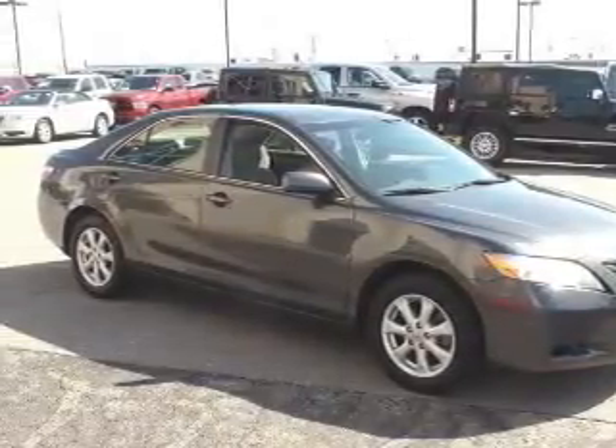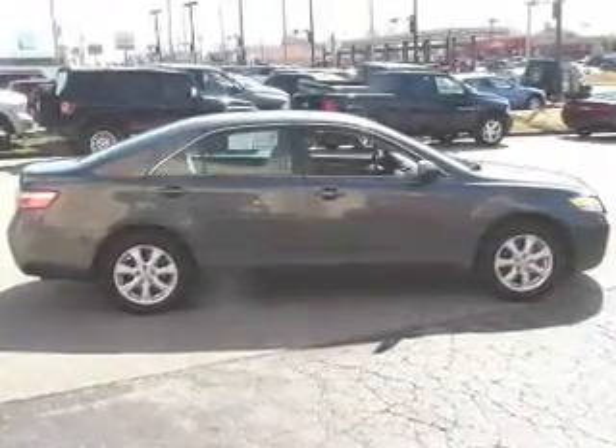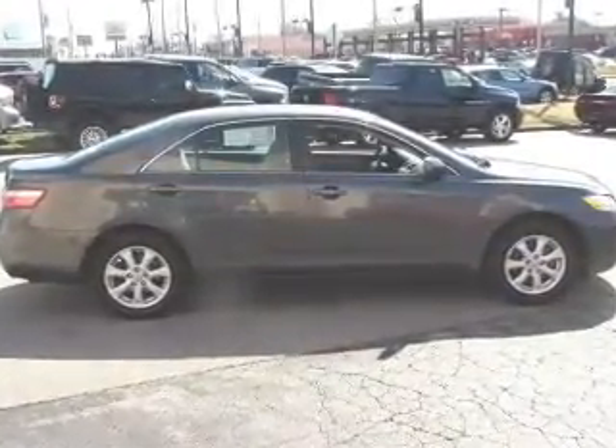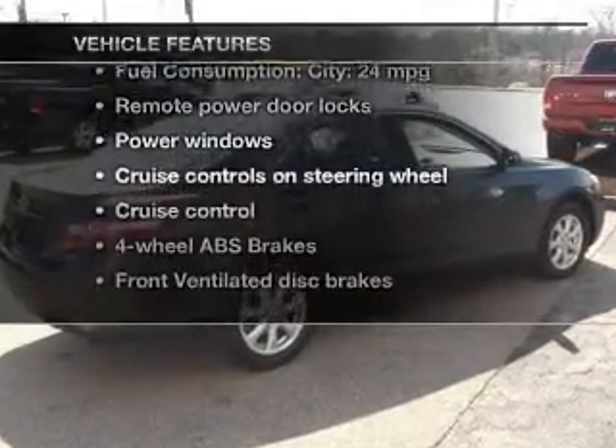Premium wheels give a more luxurious look. Anti-lock brakes help you bring your vehicle to a safe stop. Let the outside in with a power convertible roof. Plus, enjoy these notable features that are included in this vehicle.